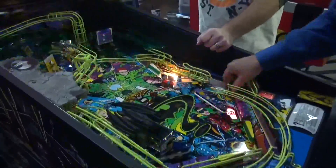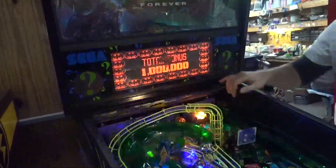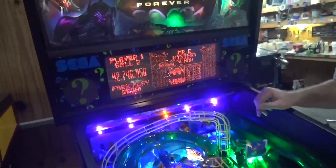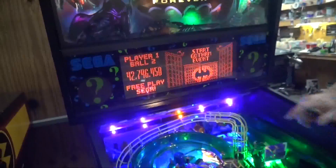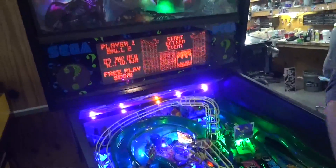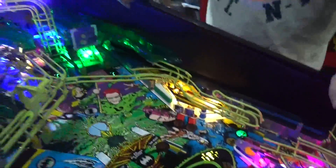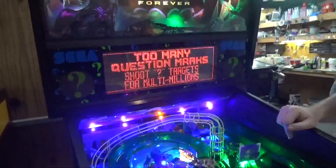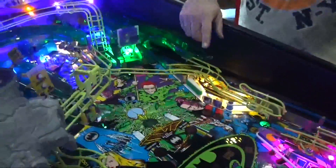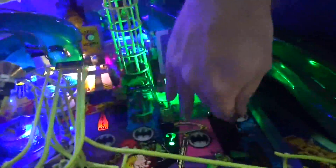Tony is going to now explain our skill shot at the beginning. At the very beginning, you get a choice after it's all done. By moving with the flippers here, you can pick which one you want. So if you do the Gotham event here — this one's locked in. If you shoot it, you'll get your question marks. And you get a bonus, but you have a time limit to do it.